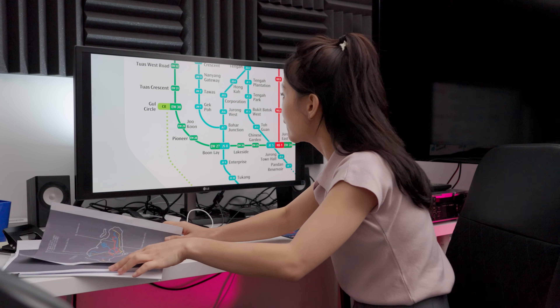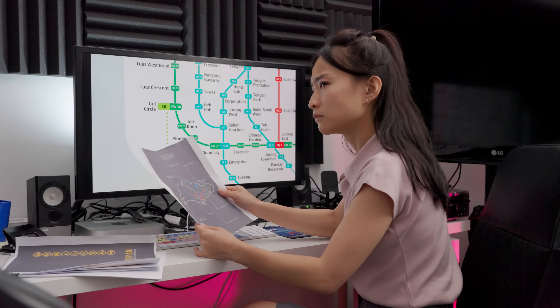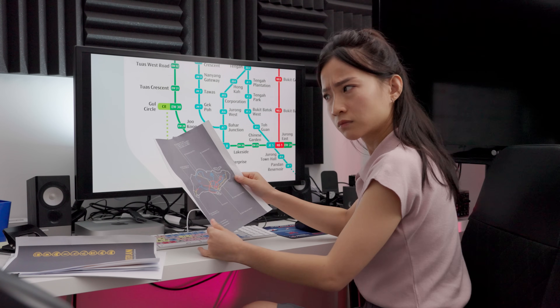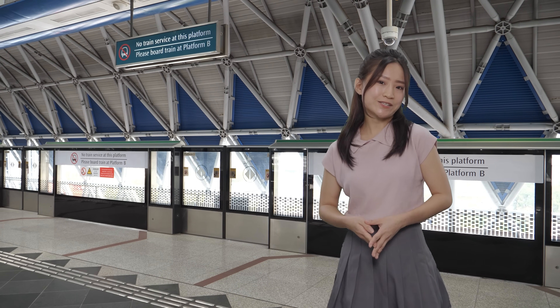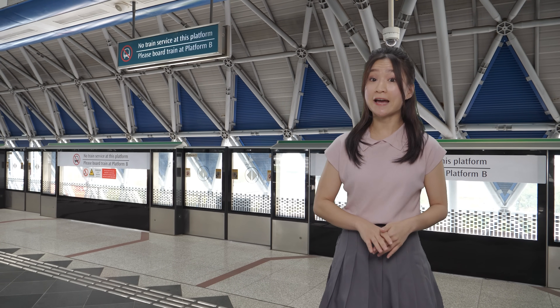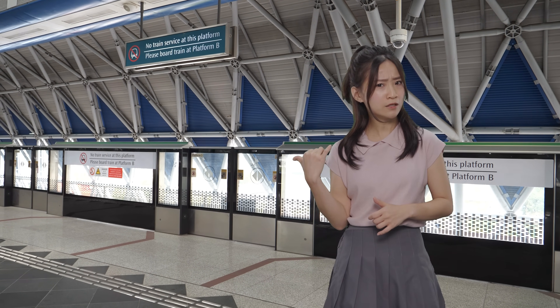This is very similar to what the South Extension was meant to do. But here's the thing: as far as we know, the Cross Island Line will be fully underground. And if that's the case, they're probably not going to use this platform to terminate.